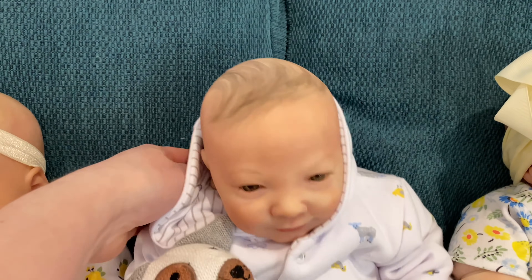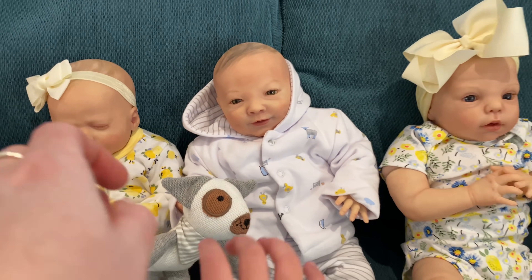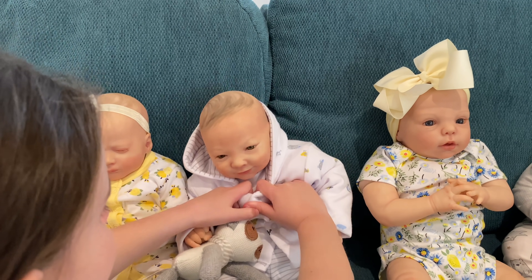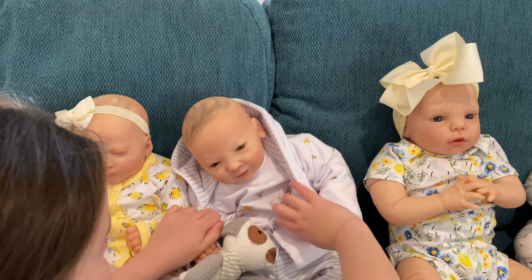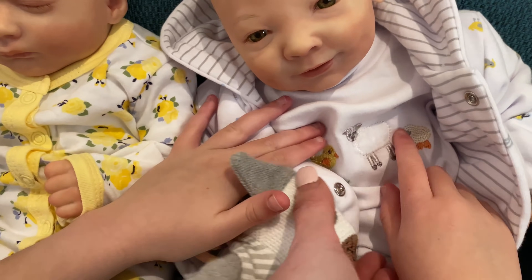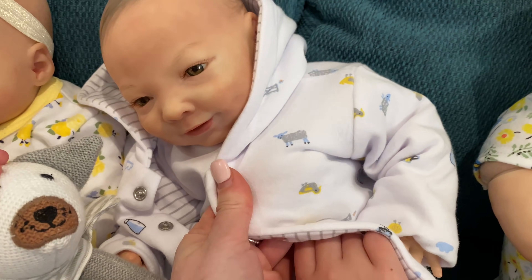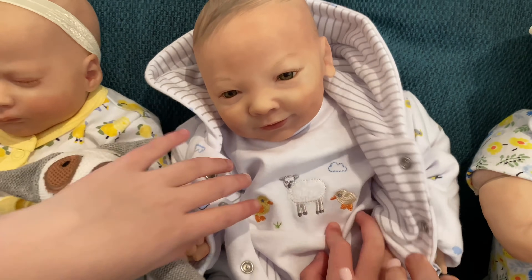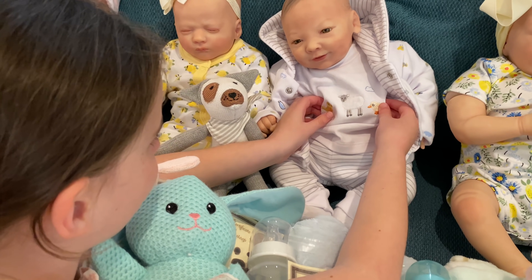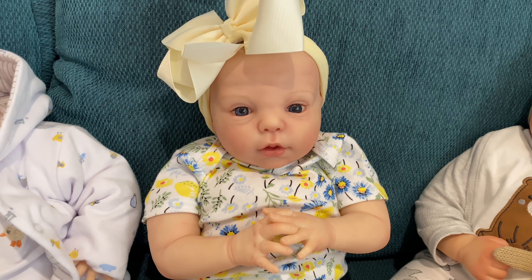He's got this cute little hoodie this week. Can you undo his buttons, Aaliyah? I'll show you his shirt underneath — this set is really cute. What's on his little shirt? Little ducks and sheep — isn't that cute? He's got the little matching set with the same little pictures, and the ducks are different colors.